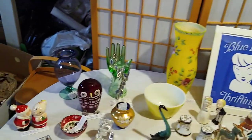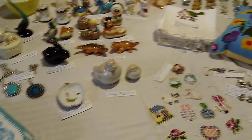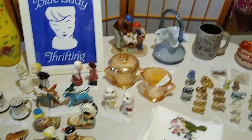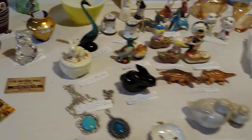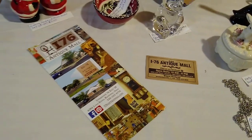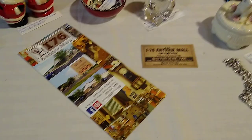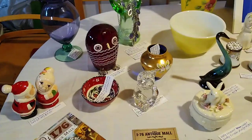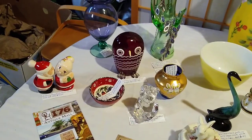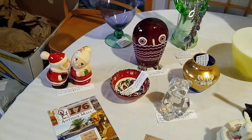Hi and welcome to my channel Blue Lady Thrifting. Today's video I'd like to share a haul video. This is everything I found at a new-to-me antique mall — the I-76 Antique Mall — plus about three or four trips to the Galleria of Arts and Antiques. My new son-in-law likes to go antiquing, so he took me there. This time I checked out everything, including the cases where he likes to look for World War II items.